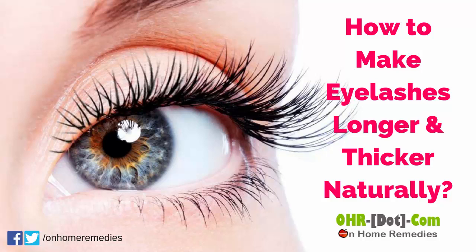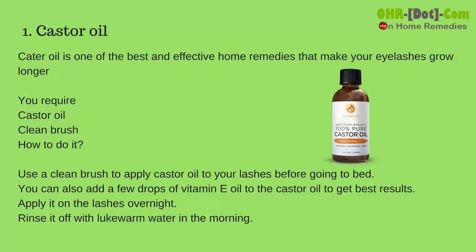How to make eyelashes longer and thicker naturally. Number 1: Castor oil. Castor oil is one of the best and most effective home remedies that make your eyelashes grow longer. You require castor oil and a clean brush.